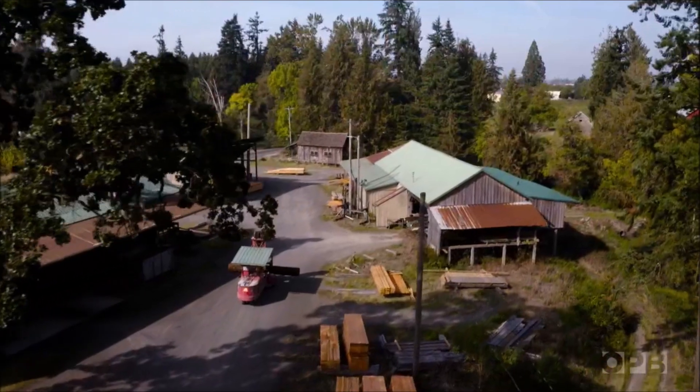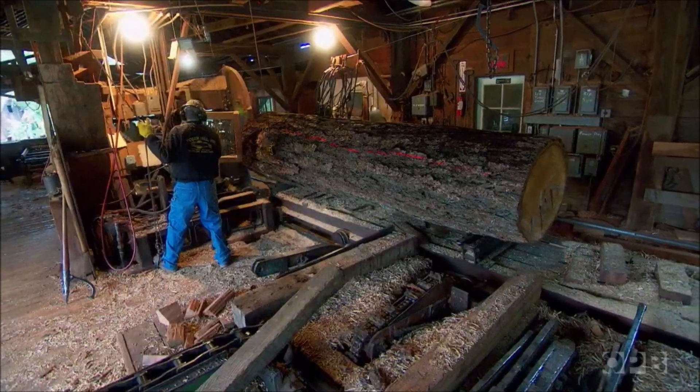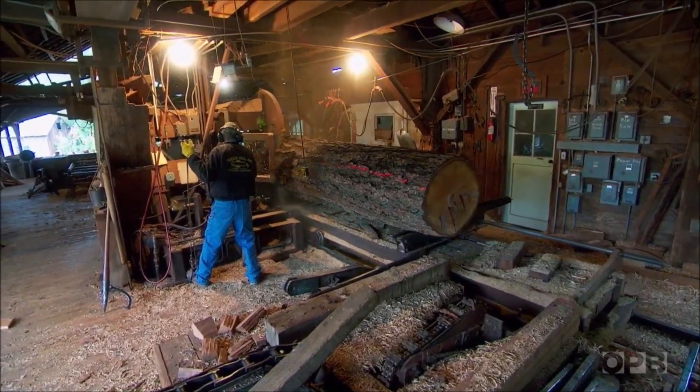My name is David Yoder at Yoder Mill Incorporated. The address is Canby, Oregon, but it's out in the country — the community named Yoder. You can actually find it on a map, kind of.